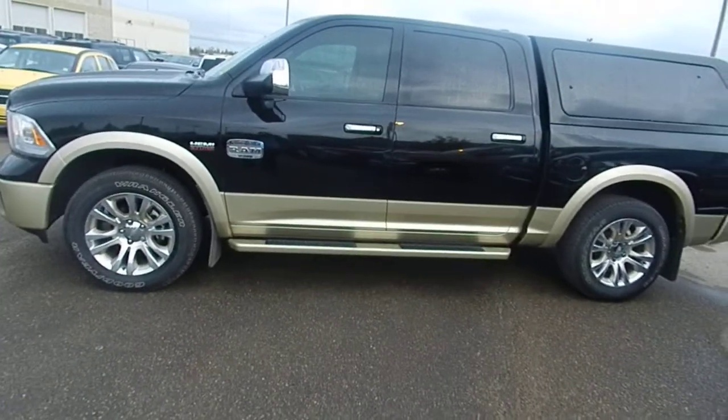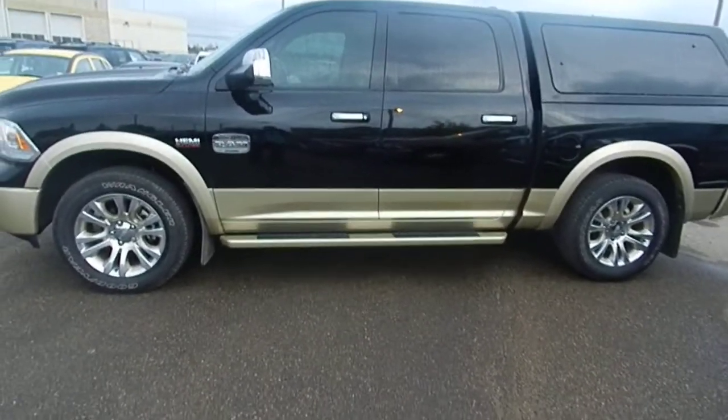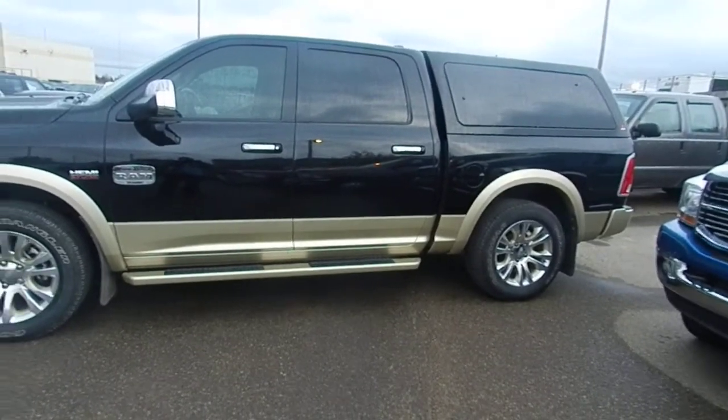Hey Callie, this is Justin from London Dairy Dodge, and I want to introduce you to a 2013 Ram 1500 Laramie Longhorn. Right off the bat, let's take a look at the color of this thing — that gold and black contrast is very sharp looking.